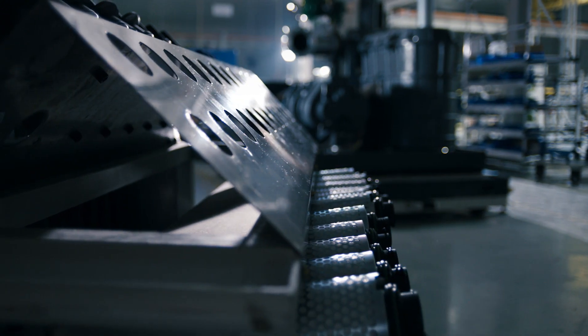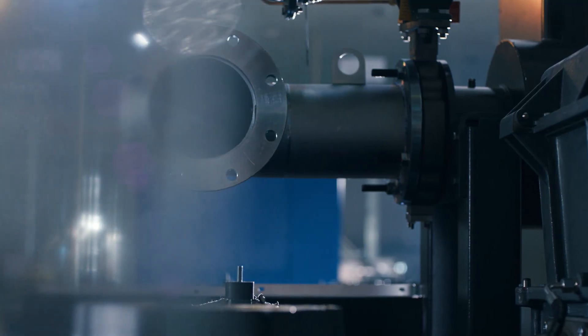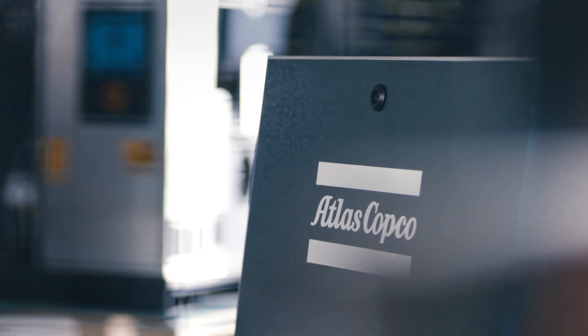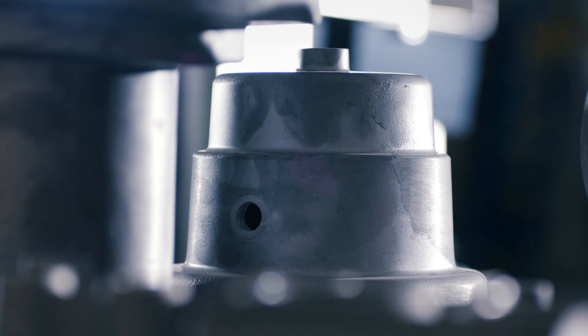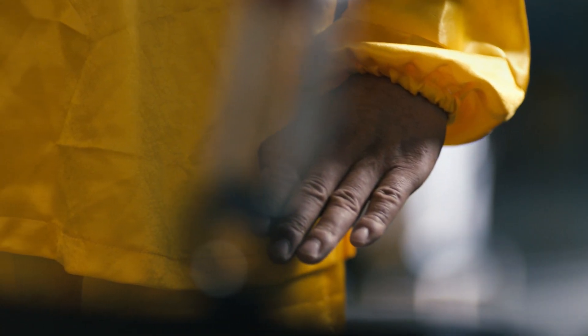To build a revolutionary vacuum pump, you need more than cutting-edge design and superior engineering. You need a state-of-the-art production line. Here is where the Atlas Copco GHS VSD Plus is built — a finely tuned production environment where these innovative vacuum pumps are in safe hands.